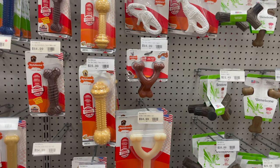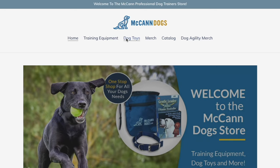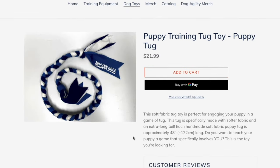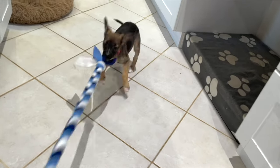You can get quality chew toys at your local pet store or online, but when it comes to interactive toys, I highly recommend the McCann Dogs puppy tugs available at mccanndogs.store. We spent a long time figuring out the best way to get that puppy engaged — the McCann Dogs puppy tug is it. Here's what you should be spending on your puppy toys for the first week.